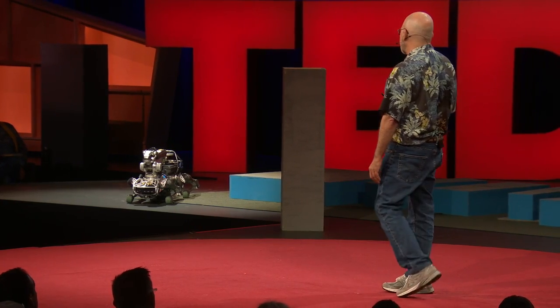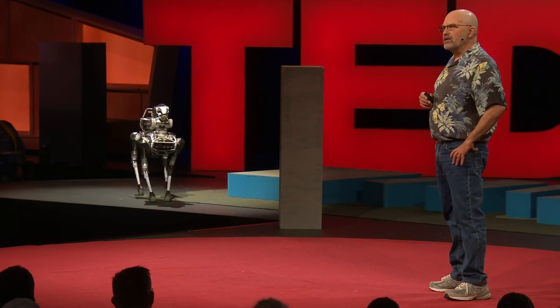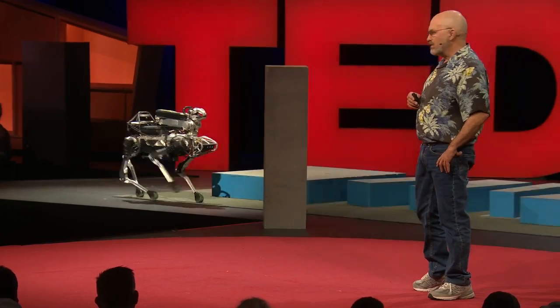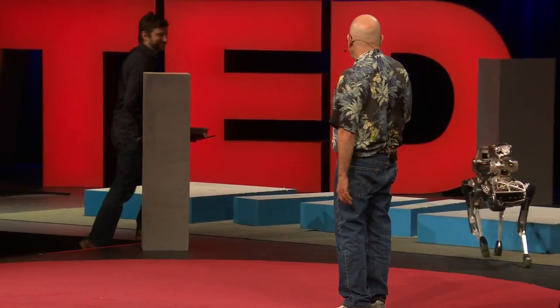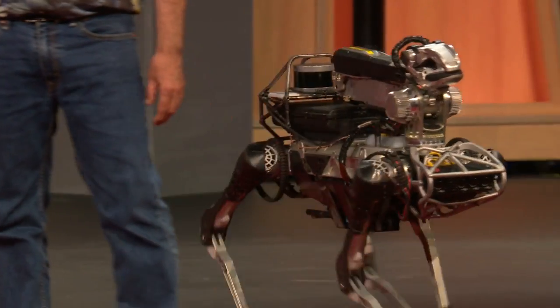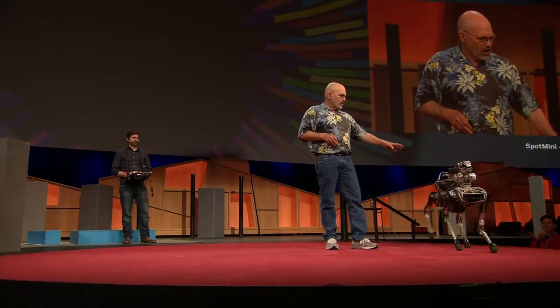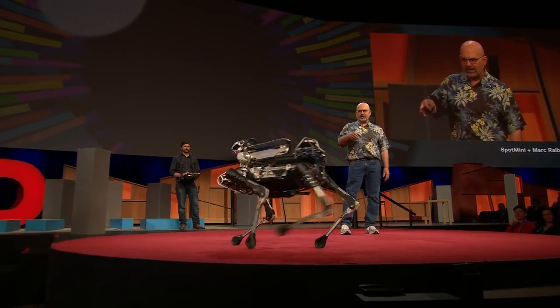So it's time for Spot to come back out, and we're going to demonstrate a little bit of mobility, dexterity, and perception. This is Seth Davis, my robot wrangler today, and he's giving Spot some general direction by steering it around, but all the coordination of the legs and the sensors is done by the robot's computers on board.